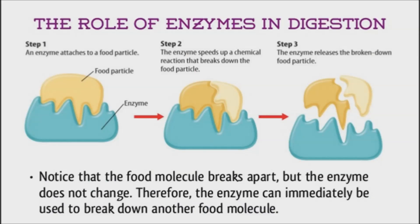A balanced body produces digestive enzymes on its own. The key to promoting digestive enzymes in the body lies not only on what you eat, but also on how you eat your food. Instead of reaching for a pill, increase the production of digestive enzymes in your body naturally by implementing these simple techniques.